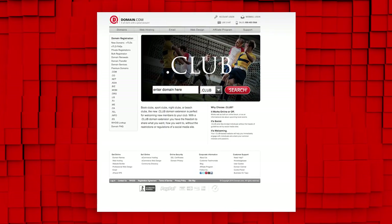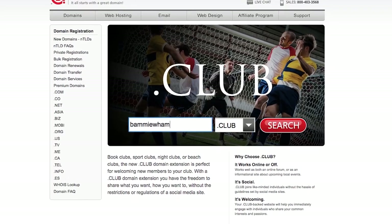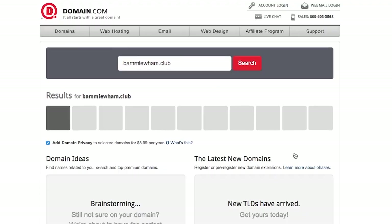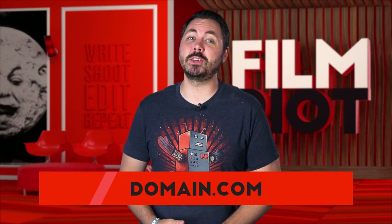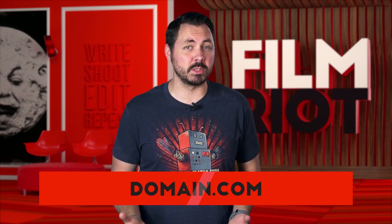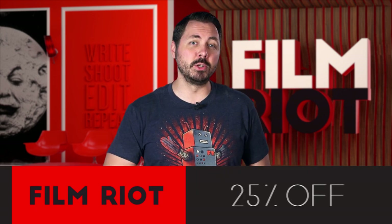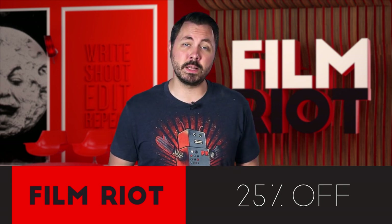Domain.com has some dot club goodness. Dot club is universal and understood globally. It's perfect if you're building a new business, or if you have a film and you're trying to create a site for it, or a film startup, because businesses and ideas are clubs. The internet's all about community and collaboration, which makes a dot club perfect. Go to domain.com/club to register your dot club domain. They're only $9.99 a year and thousands of great options are still available. Use the coupon code FILMRIGHT to save 25% off your order. Think domain.com.